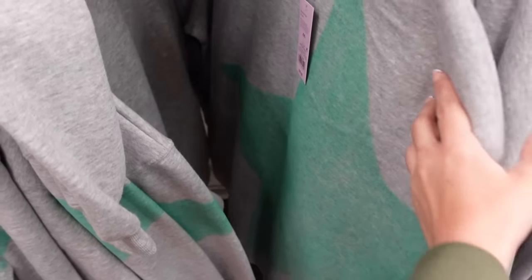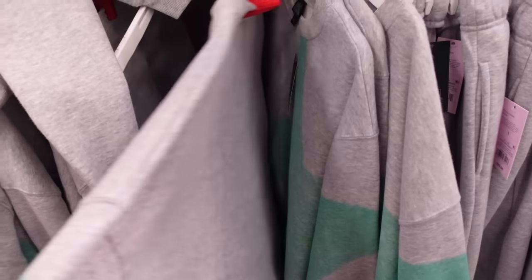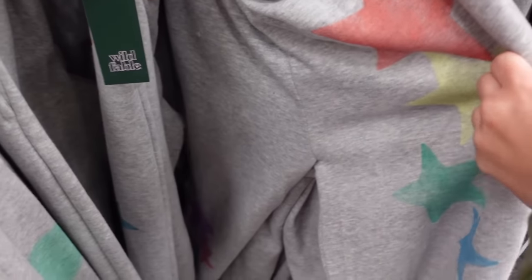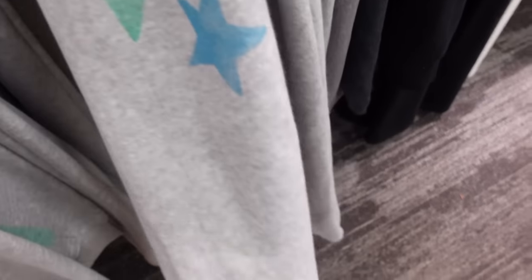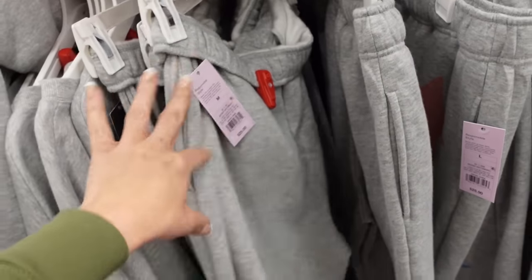This one's more of a boxier fit, has that crew neckline, soft fleece, drop sleeve with the star graphic. And then the matching sweatpants have an elastic waistband — they're a true jogger bottom with the side pocket. Also $25.